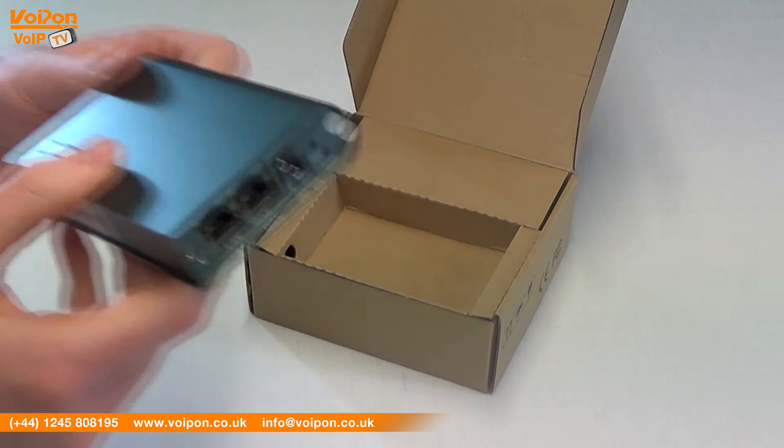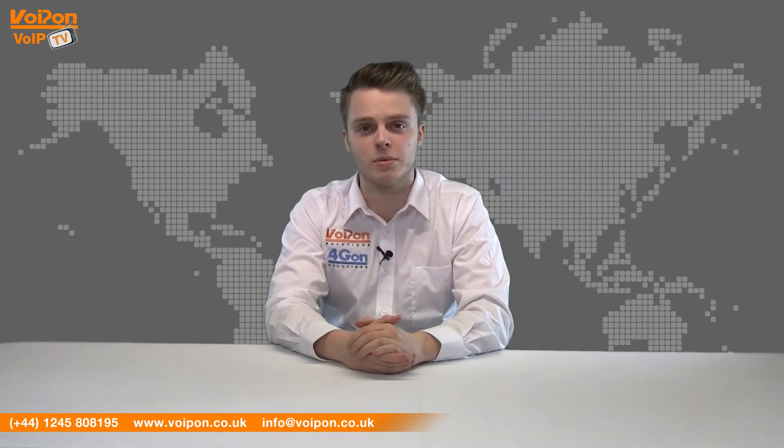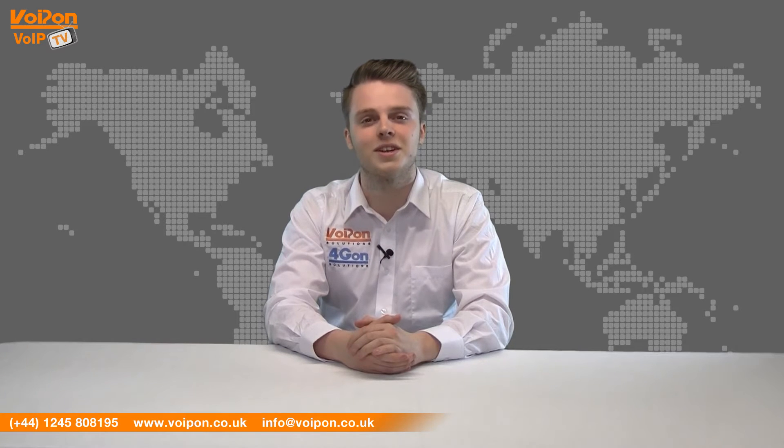Today we're going to look at the DWG2001 GSM Gateway, a single channel gateway from DINSTAR. So let's get started.